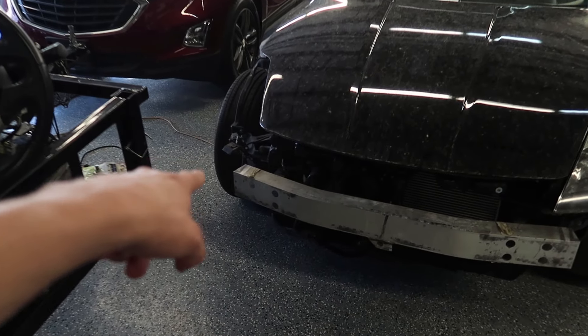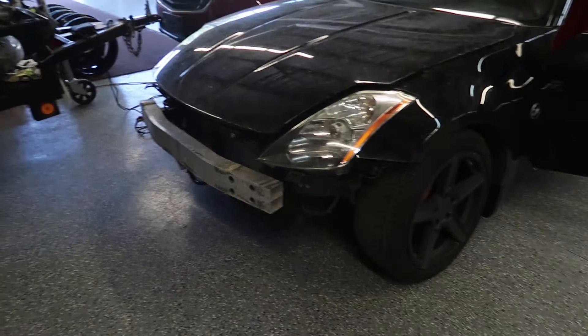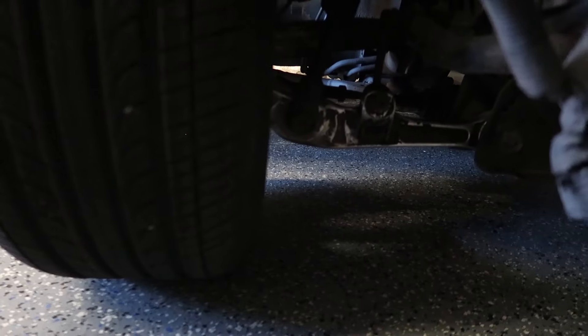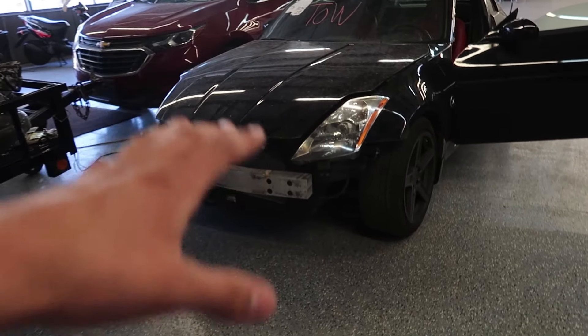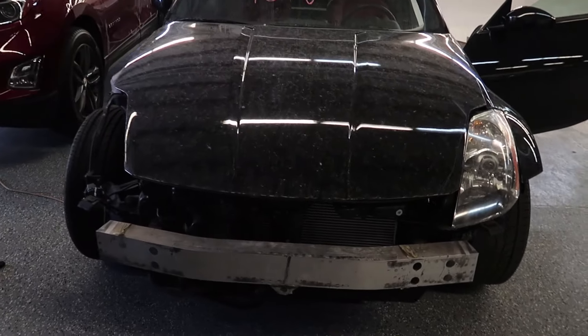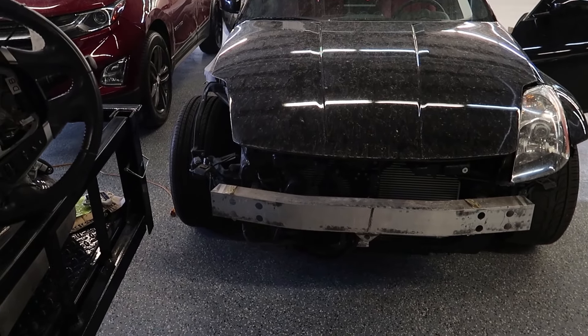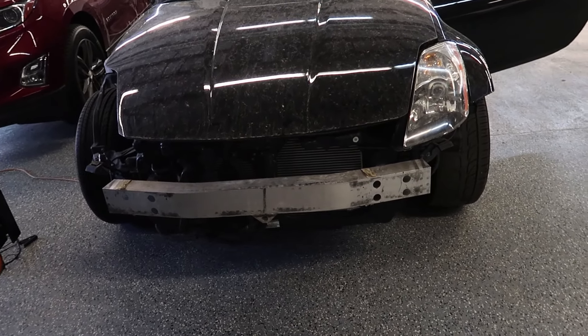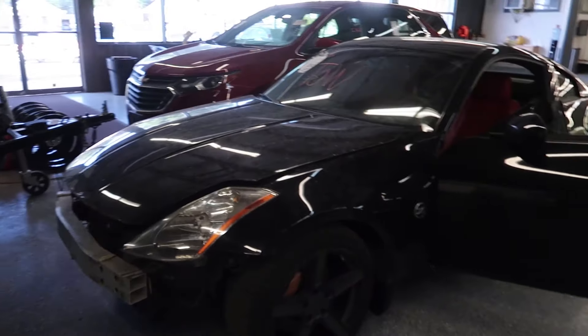When I originally got it, this side — the suspension was all screwed up, so the wheel was literally just hanging down. We had to get a new control arm, knuckle, and a new tire as well. So that's what we've already gotten fixed on the car. Other than that, this is the state of the car that we'll be fixing it from, and there are going to be a lot of mods we're going to be tossing in on this 2003 Nissan 350Z.